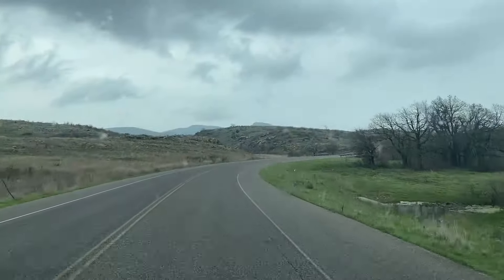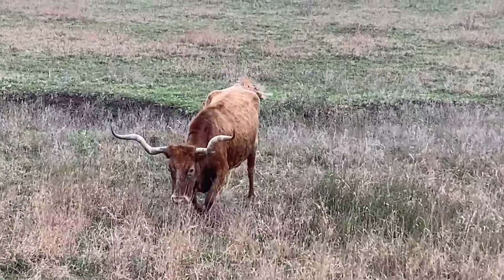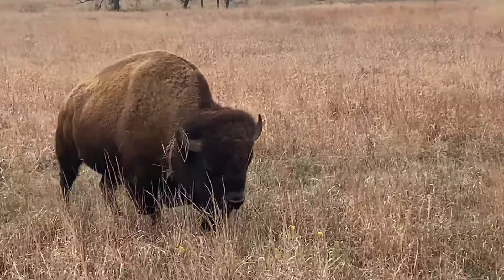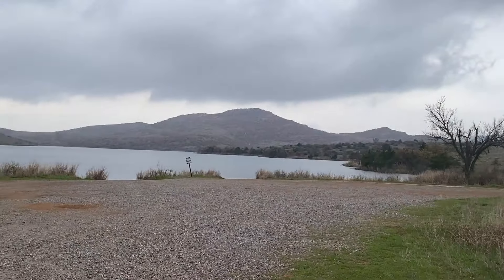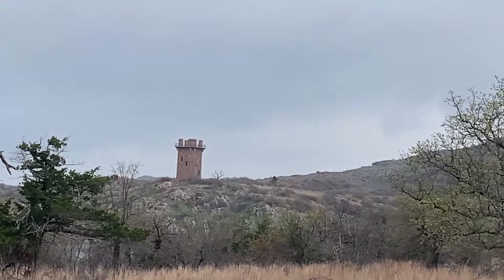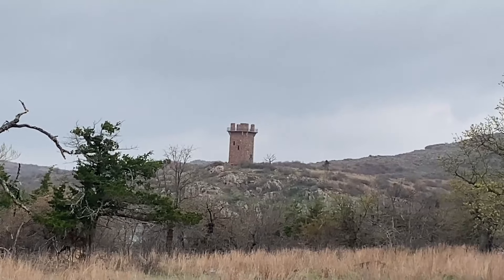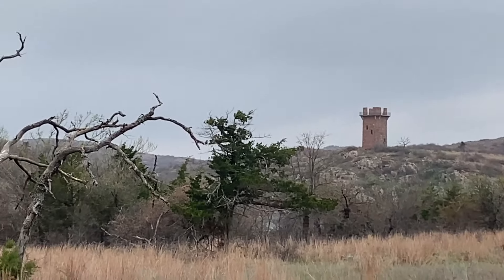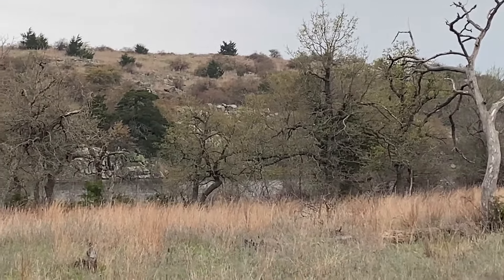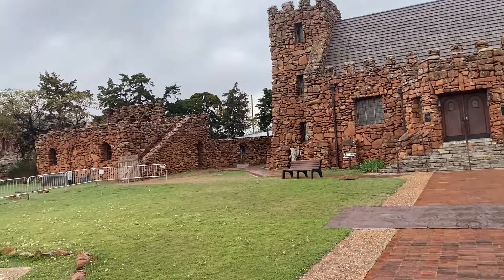We are driving through the refuge here and so far we have come very close to some very cool animals. This is a really, really interesting area. This is the Jed Johnson Lake and dam area. We drove back here — that is the Jed Johnson Tower that I read was built by the CCC. It looks like it overlooks the lake down here.